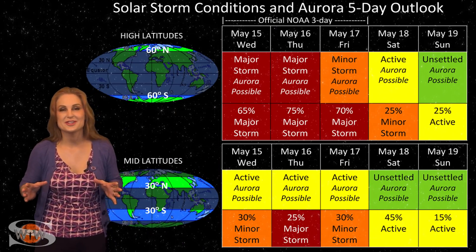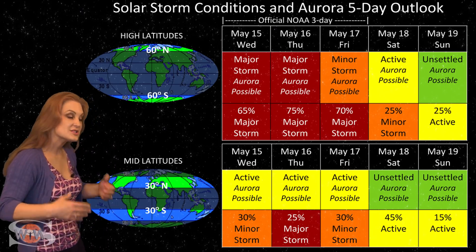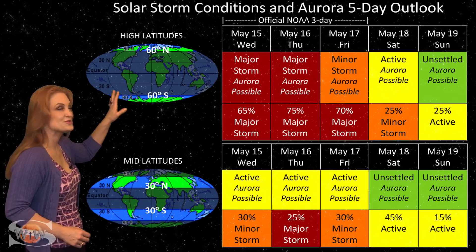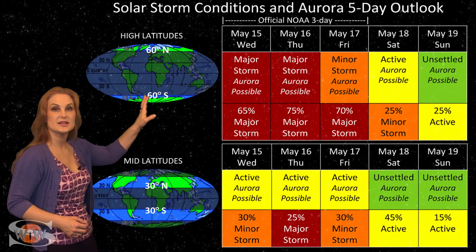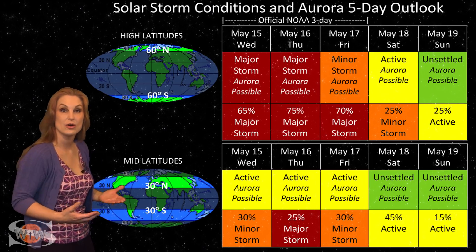Switching to our solar storm conditions and aurora possibilities over the coming week — we are anticipating the hit from two, possibly three solar storms on their way to Earth. At high latitudes, NOAA is expecting major storm conditions, up to about a 75% chance of a major storm. These conditions will continue easily through the 17th and possibly the 18th before things begin to calm down.